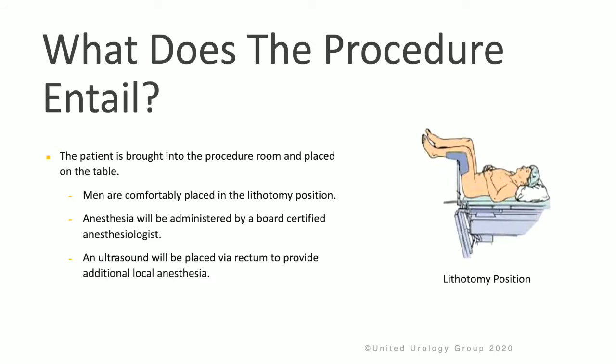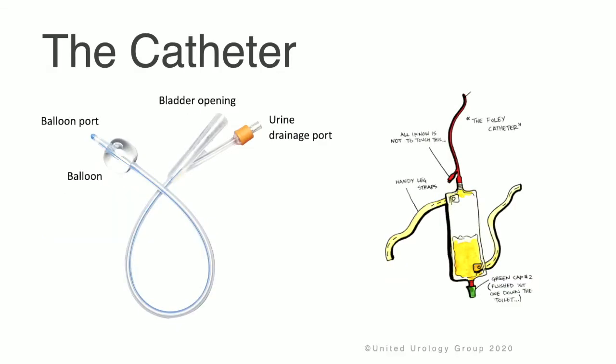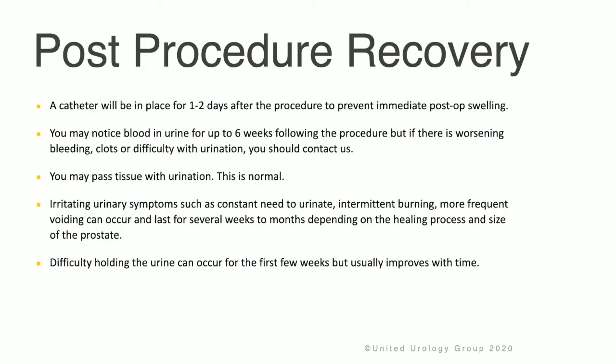The patient is brought into the procedure room and placed on the table in the lithotomy position. Anesthesia is administered by a board-certified anesthesiologist. An ultrasound will be placed via rectum to provide additional local anesthesia. A catheter is then introduced through the urethra into the bladder, and the obstructing prostate tissue is heated with energy. The procedure takes 30 to 60 minutes, after which a catheter is placed in the bladder, attached to a leg bag, and kept in place for one to two days to prevent post-operative swelling.